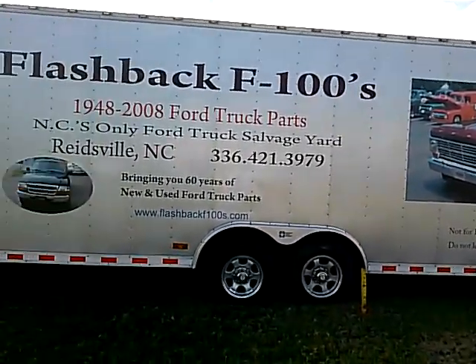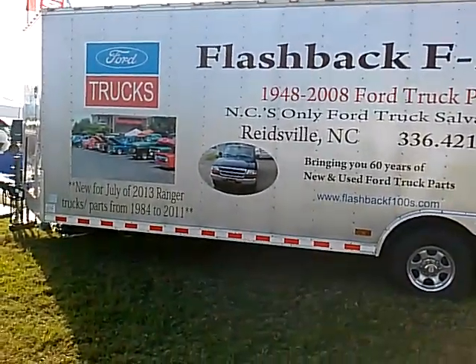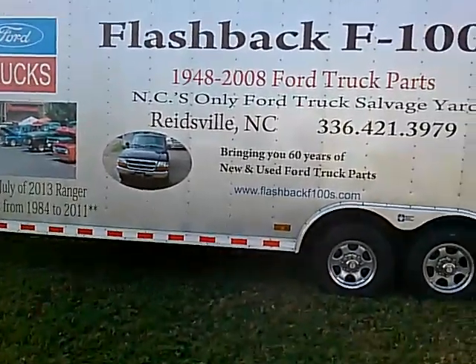Hey YouTube, it's Cape Car Cuda. I'm at the Daytona International Speedway at the Turkey Run Car Show.